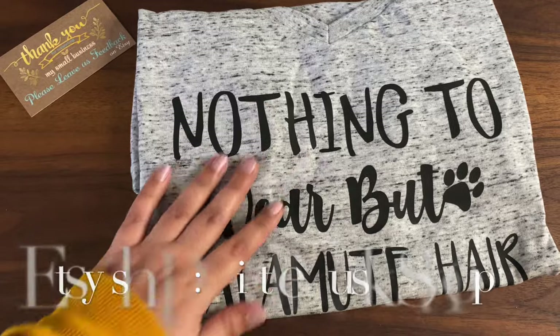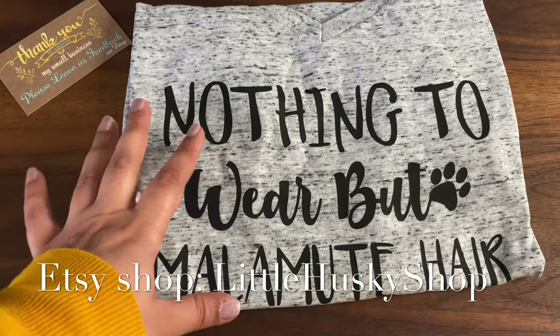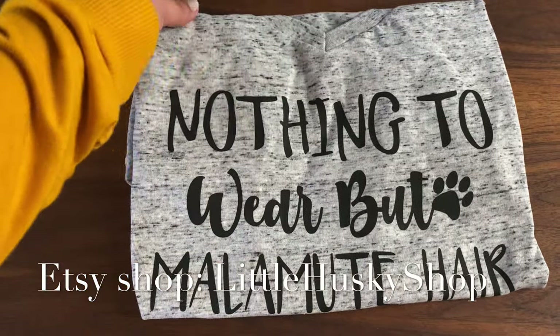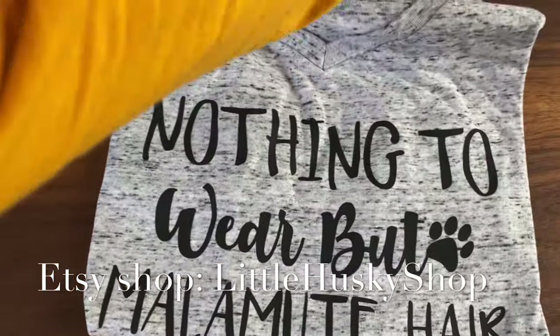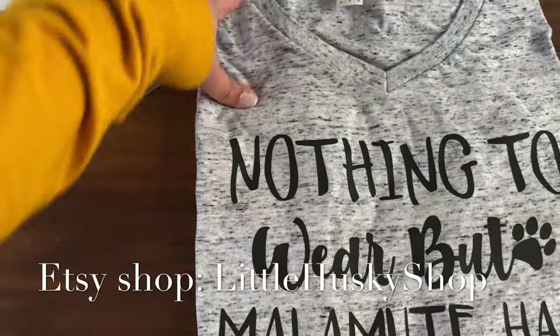I love the design on this shirt — this is so true, I'm always full of Malamute hair! When I saw it I was like, I need to have it. It looks super soft, so I'm going to try it on to see how it fits.